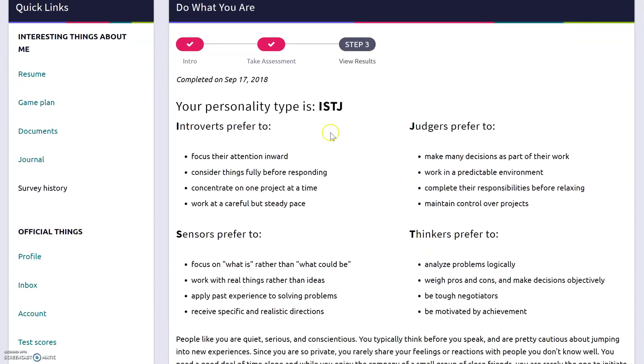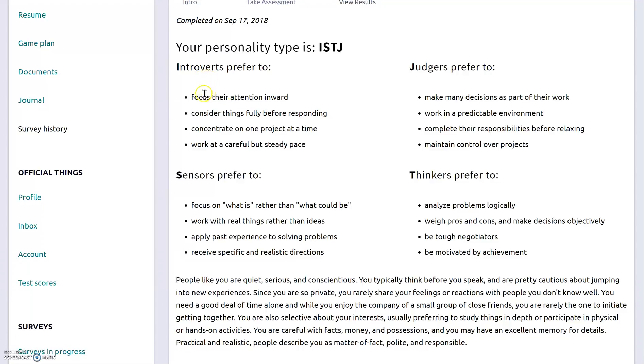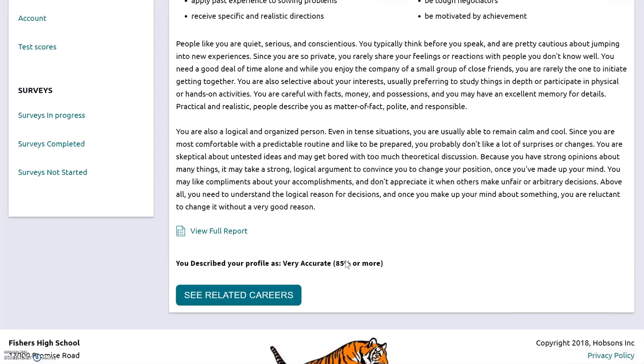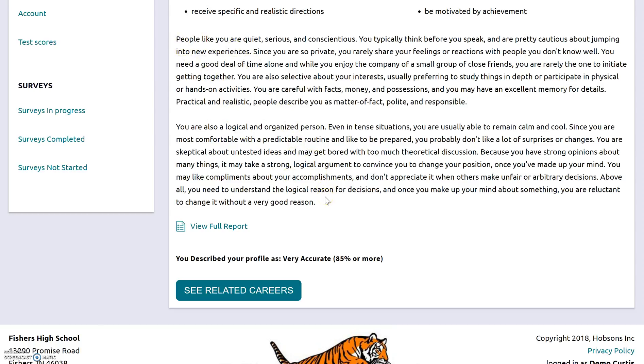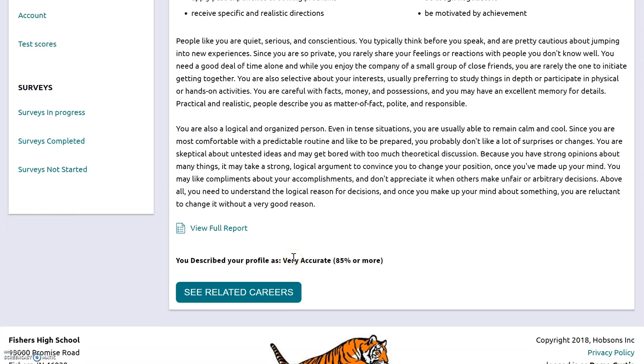Now the first thing I see is my personality type. Based on how I answered those questions, I'm an ISTJ — four letters with four different descriptions. I'm an introvert, meaning I like to focus my attention inward and work at a careful but steady pace. I'm also a judger, a sensor, and a thinker. It gives you descriptions of your personality type and then the same two paragraphs you just read about yourself, plus how accurately you said it described you. I said it was a very accurate description of myself.